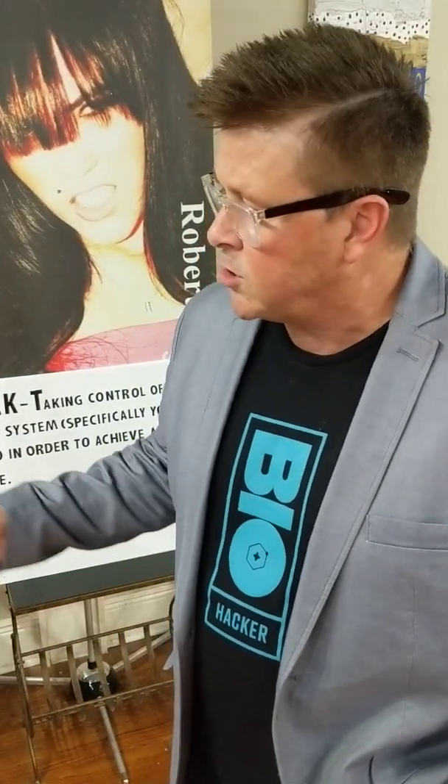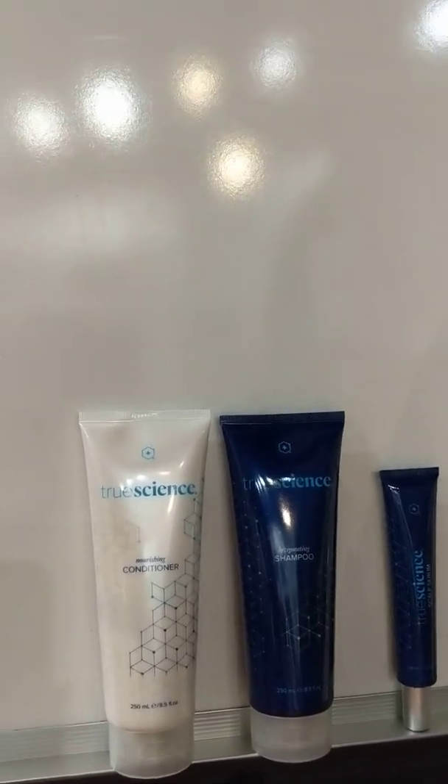A little bit about my background — I've actually worked for two of the top professional product manufacturers on the planet and I've been part of the research and development. I've helped them introduce category-creating products. I'm going to introduce you to a hair care system that is not launched yet but is coming. It's called True Science.